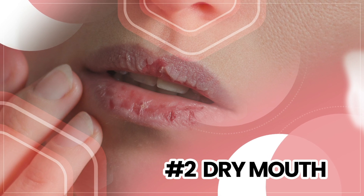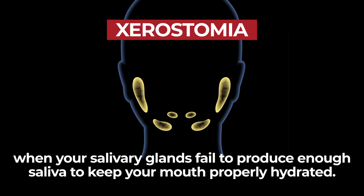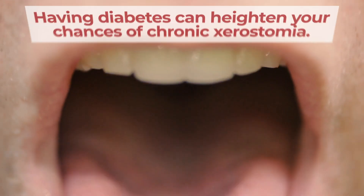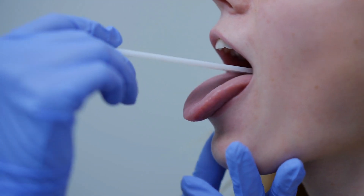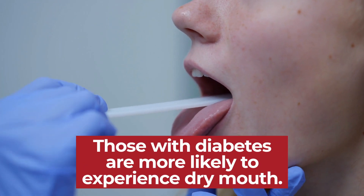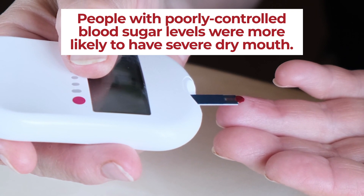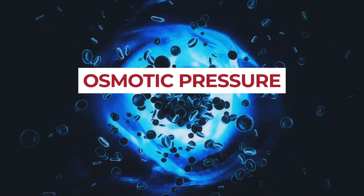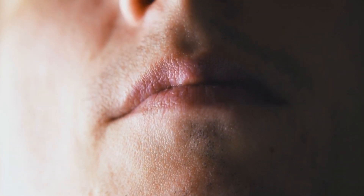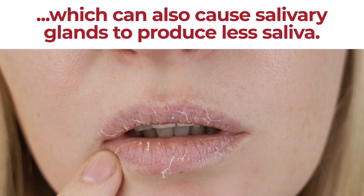Number 2: Dry Mouth. Also known as xerostomia, you experience this condition when your salivary glands fail to produce enough saliva to keep your mouth properly hydrated, and having diabetes can heighten your chances of chronic xerostomia. A Journal of Diabetes and Its Complications study found that those with diabetes are more likely to experience dry mouth than non-diabetics, and that people with poorly controlled blood sugar levels were more likely to have severe dry mouth than diabetics with good glucose control. High blood sugar can cause an increase in osmotic pressure, which draws water out of cells in the mouth, reducing saliva production. Chronic dry mouth has also been linked to diabetes-related nerve damage, which can cause salivary glands to produce less saliva.